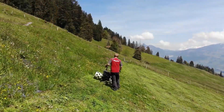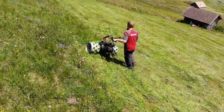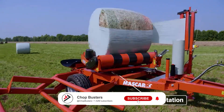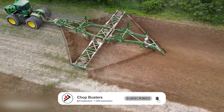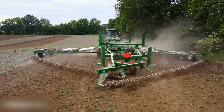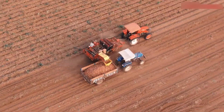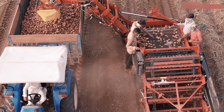Those were 20 of the most mind-blowing machines making waves in agriculture, from speed to efficiency. Each one plays a role in shaping the future of farming. If you enjoyed the video, don't forget to subscribe for more, and let us know in the comments which machine caught your attention the most. Thanks for watching.